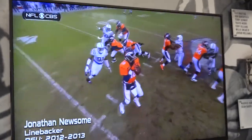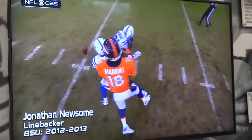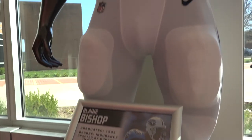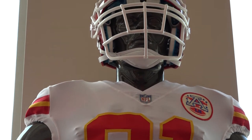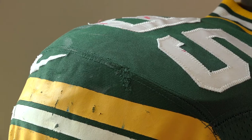In the middle here we have a TV with a running loop of highlights from their playing days with their respective NFL teams, and then of course we have mannequins on display with actual NFL uniforms from some of the guys that wore those uniforms. They're all official jerseys with the respective names on the back, including Coach McKenzie's jersey.